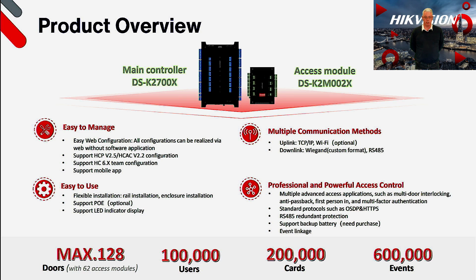In terms of communication, uplink to the software platform is achieved through TCP/IP with a Wi-Fi option also available on the PoE controller. This has to be set as PoE or Wi-Fi, not both. Downlink communication to readers is achieved through either Wiegand or RS485, also supporting OSDP, and you can also communicate to subcontrollers on dedicated RS485 lines. All controllers have advanced features built in such as airlocks or interlocking, anti-passback, first person in, and multi-factor authentication. Security protocols include RS485 private protocol, OSDP, and HTTPS.